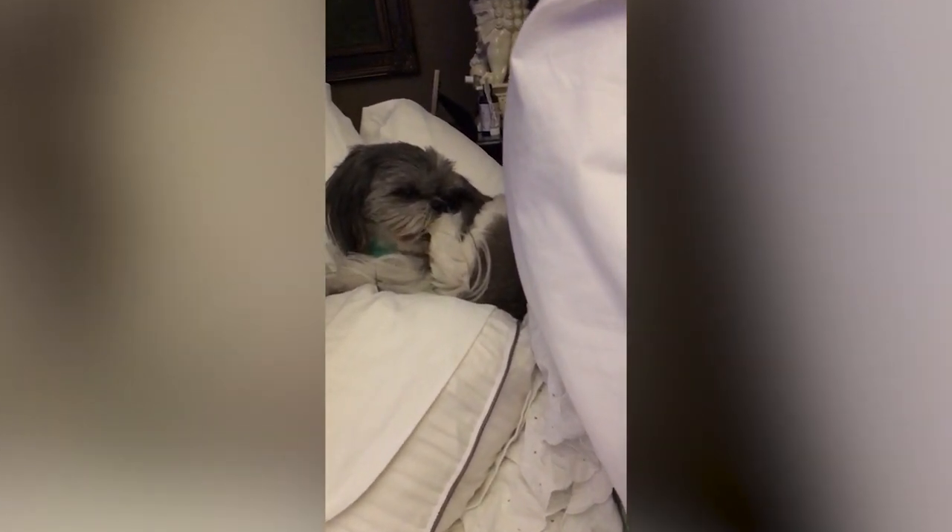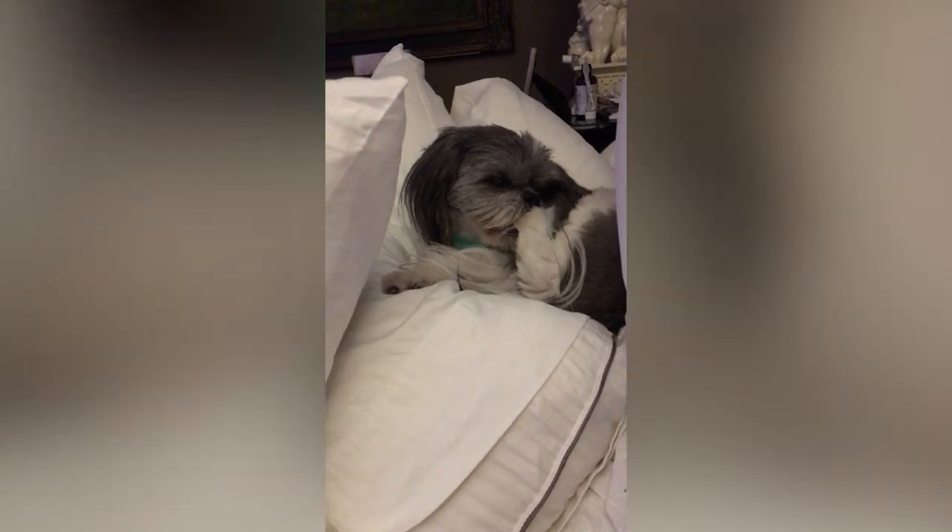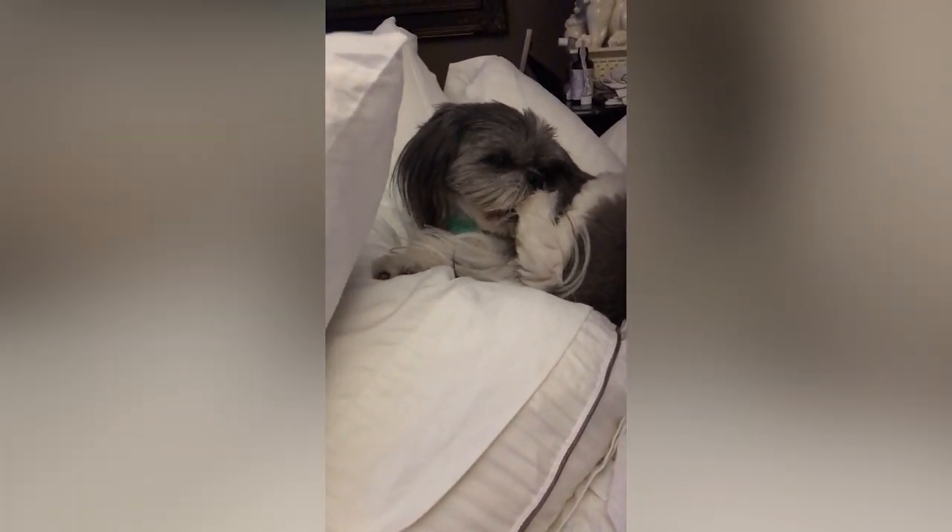Please like and subscribe if you want to watch more of these videos, and let us know in the comments which you would choose and what breeds you would like to see next.